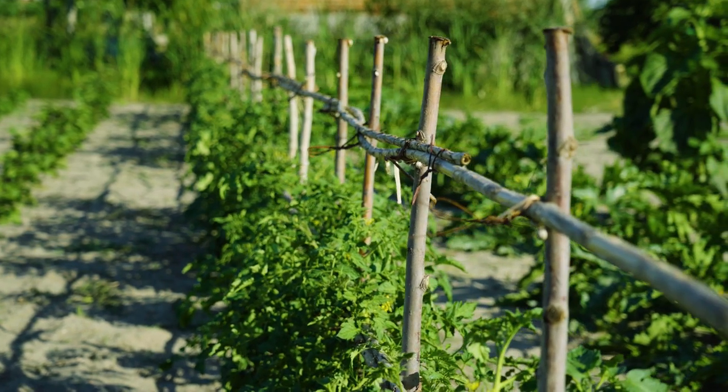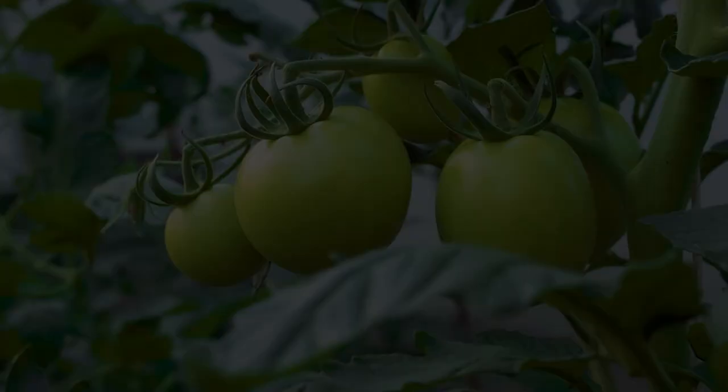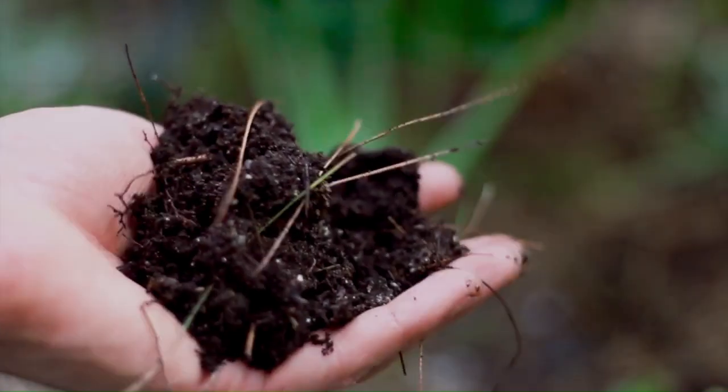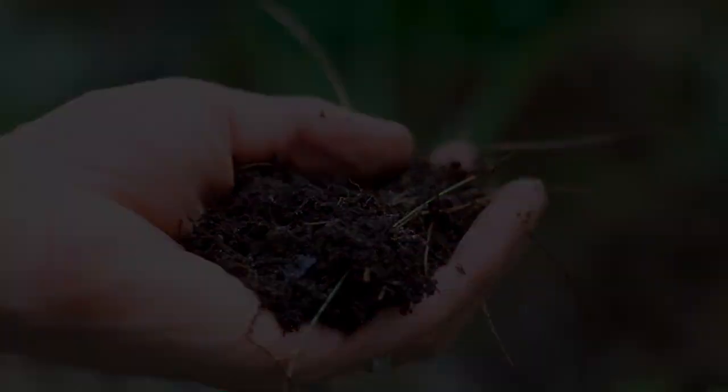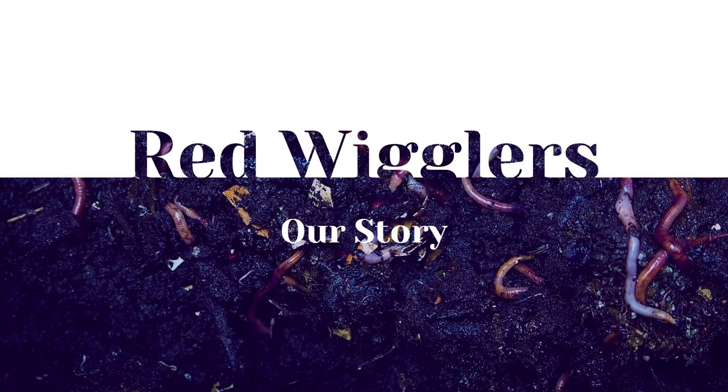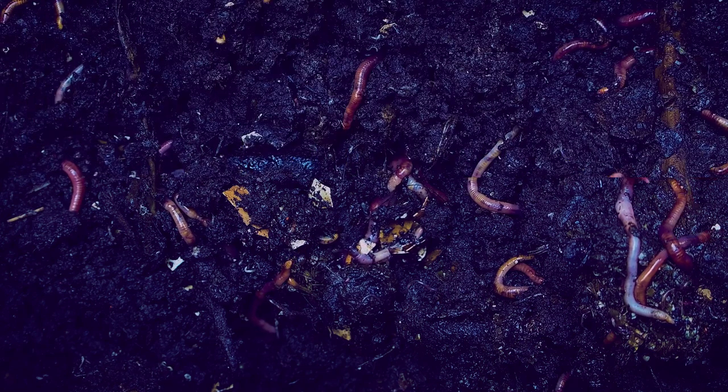Welcome to a captivating journey into the fascinating world of the unsung heroes of composting. From their humble beginnings in European soil to their global impact on sustainable living practices, red wigglers have a story to tell — one of resilience, adaptability, and environmental stewardship.